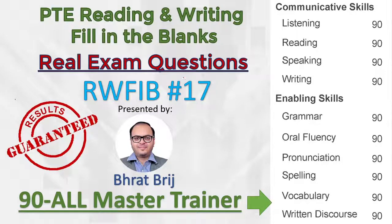Hello everyone. Welcome to PT Reading and Writing, Filling the Blanks Real Exam Question Series No. 17. It means that we have discussed 16 highly repetitive and real exam reading and writing filling the blanks in this series. So let's get started.